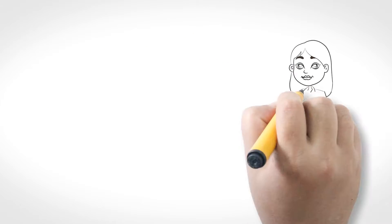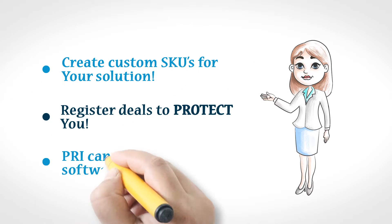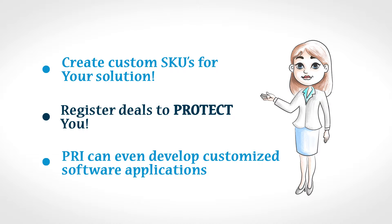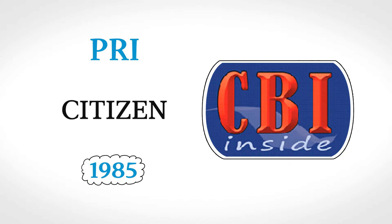PRI is a distribution partner that can create custom SKUs for your solutions, register deals to protect you, and even develop customized software applications for you and the end-user you support. PRI has been a distribution partner for Citizen since 1985 and is proud to offer CBI Inside — the value that protects your value.